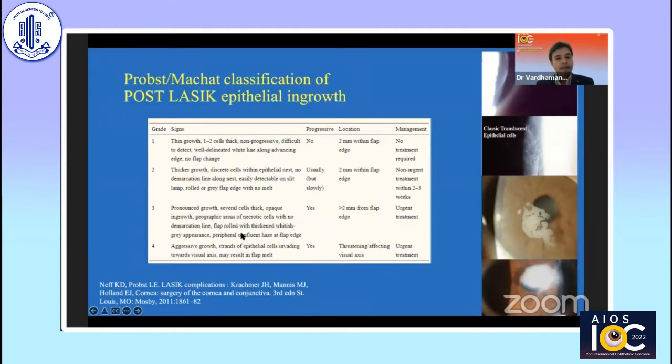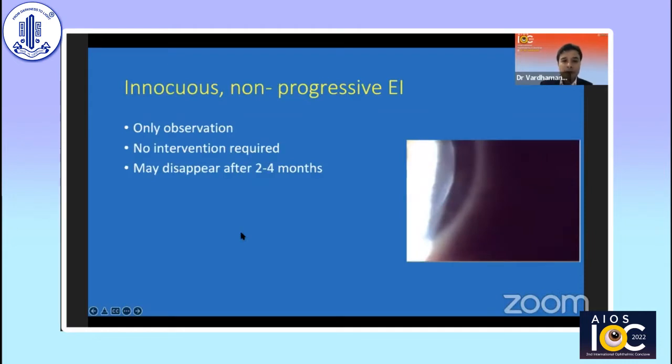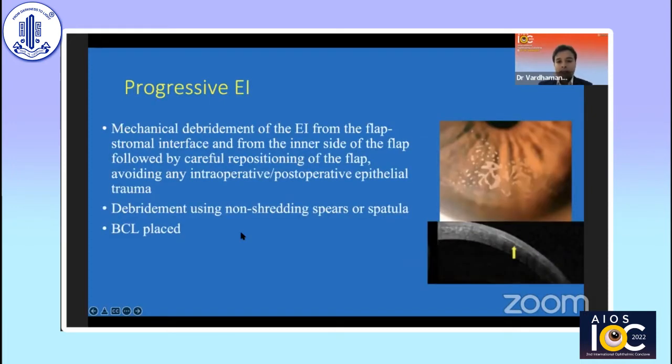Fortunately, they are uncommon. However, they are known to progress in some scenarios. This is a wonderful classification given by Probst and Maschet — they have given four different stages of epithelial ingrowth, especially post-LASIK. Stage one is non-progressive, very peripheral epithelial cells which require only observation. No intervention is required and they typically disappear within a few months. Some progress to stage two, in which we can see a sheet of epithelial cells which you can clearly demarcate.